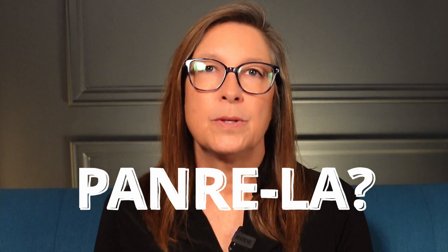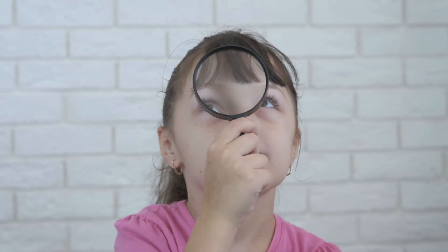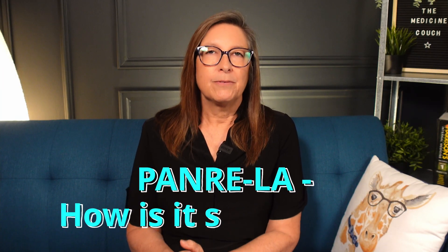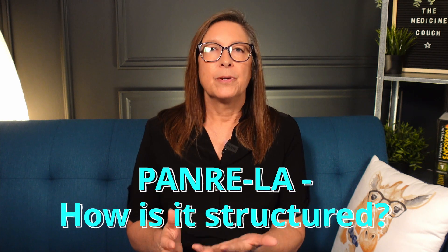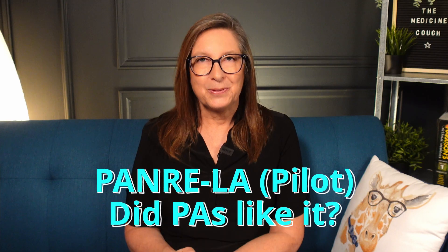Are you trying to decide whether to take the PANRI LA or stick with the traditional PANRI? My recertification comes due in 2025, so I'm facing the same question. I've done some research about the PANRI LA, so if you're interested in letting me do the work and getting a video summary of what the PANRI LA consists of, the pros and cons, and what people have thought about it that have taken the pilot test, then stay tuned.